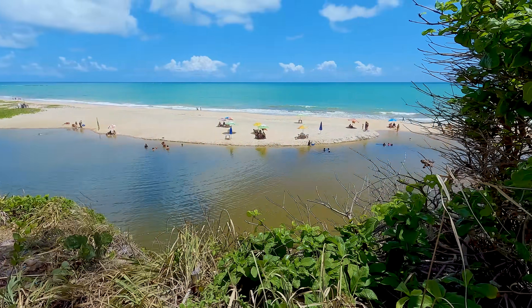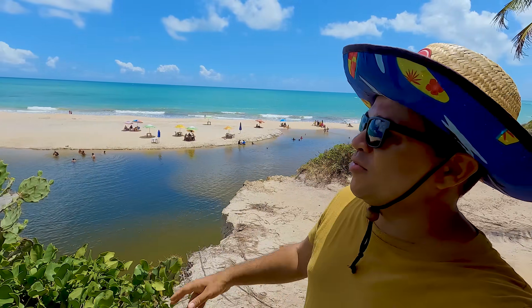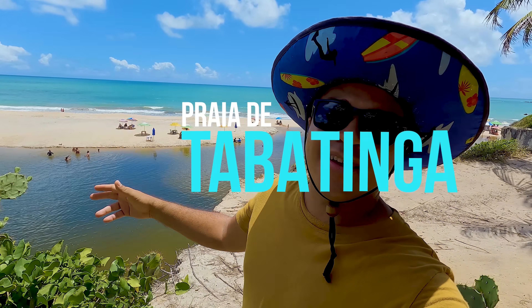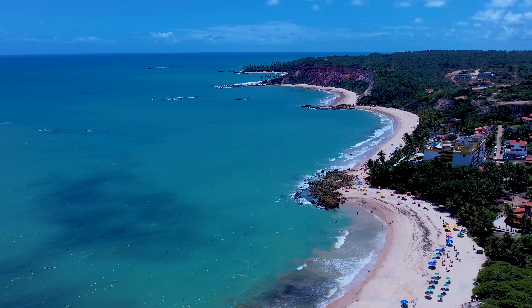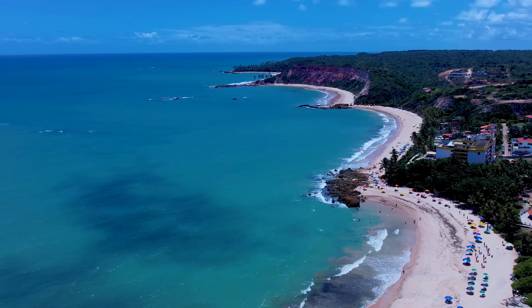Olá, galera. Meu nome é Tassi. Sejam muito bem-vindos para mais um vídeo. Praia de Tabatinga, litoral sul da Paraíba. É um excelente exemplar de praia que vocês precisam conhecer.